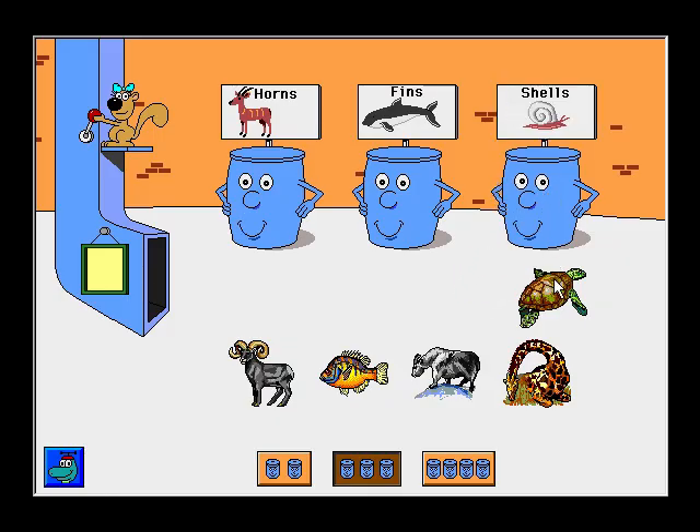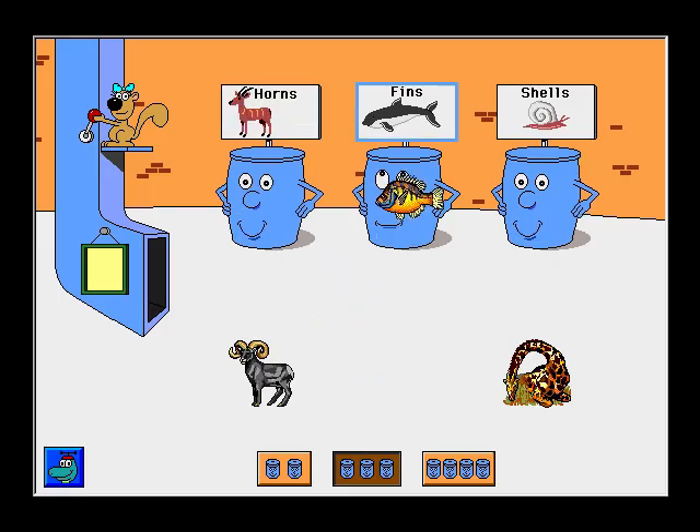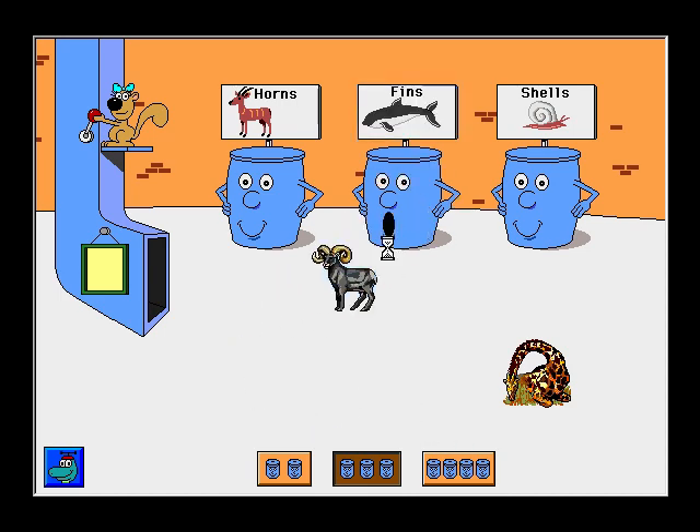Nautilus. Way to go! Turtle. All right! Mountain goat. Excellent! Sunfish. Way to go! Bighorn sheep — that belongs someplace else. Bighorn sheep. All right!